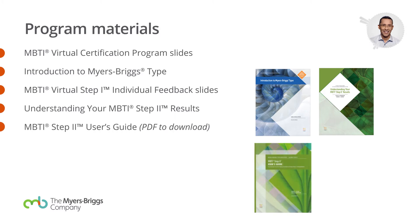We also have Step 2 resources that are included in your certification. There's a user's guide in PDF. Near the bottom of this slide, if you're giving feedback using the MBTI Step 2 virtually, we include a set of slides there. These are brand-new slides that we've developed because of the virtual requirement.